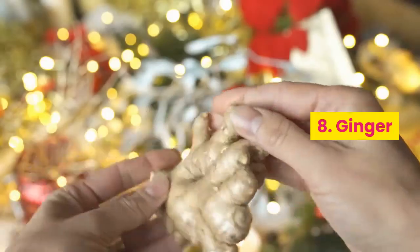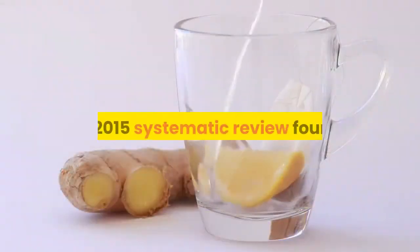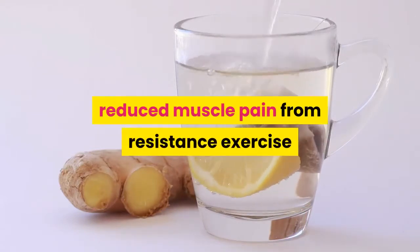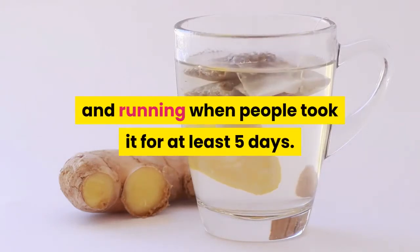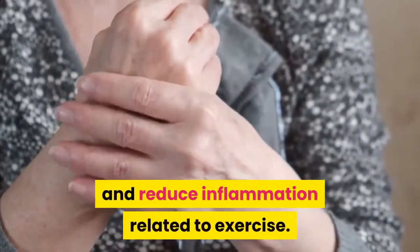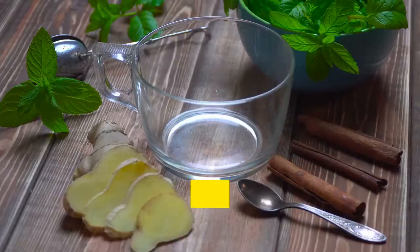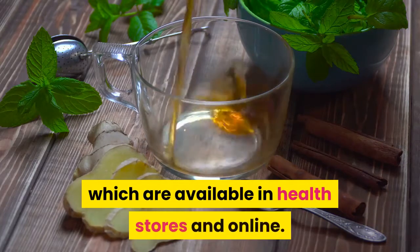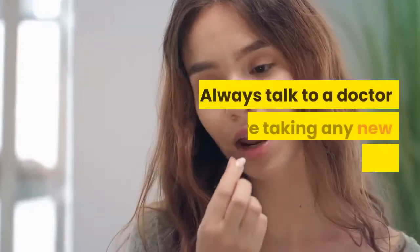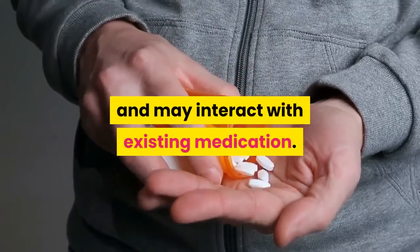8. Ginger, or Zingiber officinale, is a root that shows promise as a natural pain reliever. A 2015 systematic review found that ingesting 2 grams of ginger per day modestly reduced muscle pain from resistance exercise and running when taken for at least 5 days. Researchers also suggest that ginger may accelerate recovery and reduce inflammation related to exercise. Try adding raw ginger to smoothies or teas. People can also use ginger supplements, though the natural, fresh ingredient may be more healthful. Always talk to a doctor before taking any new supplement, as supplements can have side effects and may interact with existing medication.